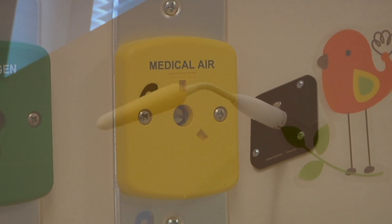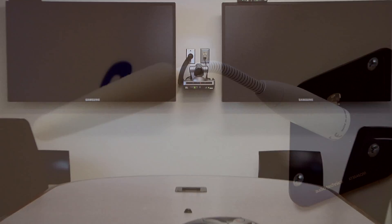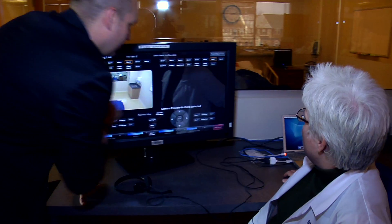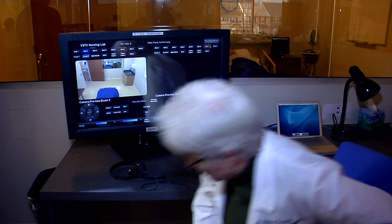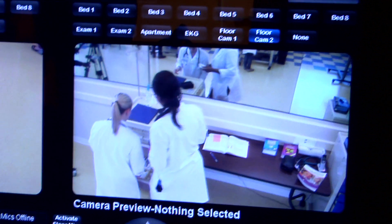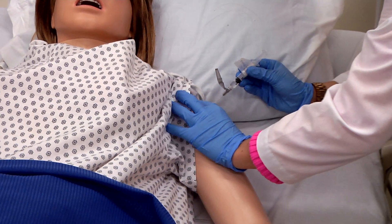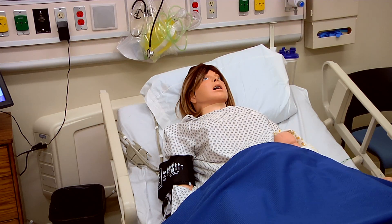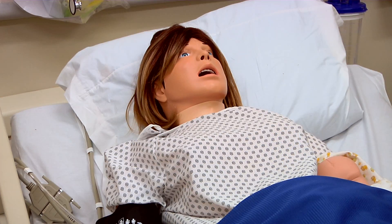They have guided us every step of the way in terms of selecting the equipment that we need, installing it, and working with our faculty so that we all know how to use it effectively. The challenges of the space were trying to achieve all the goals that the faculty want — being able to record, being able to interact with students without it seeming like a faculty member is interacting with them or like they walked into a recording studio.